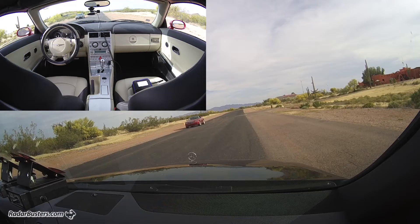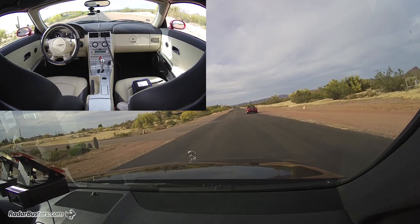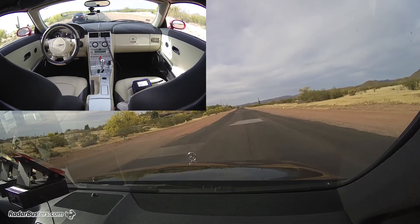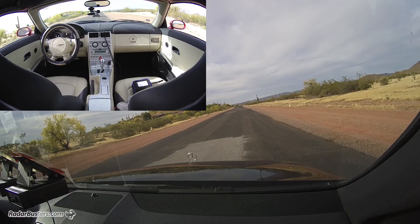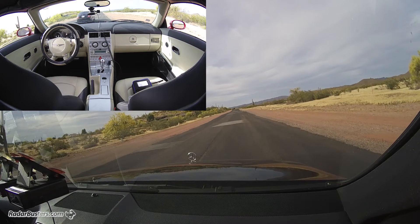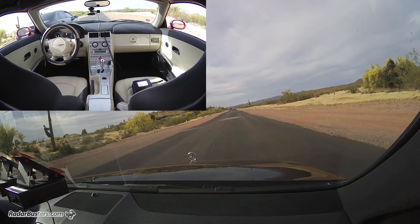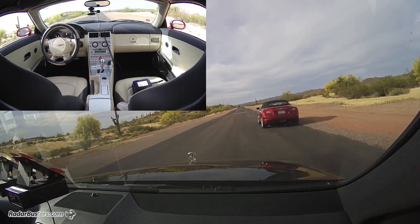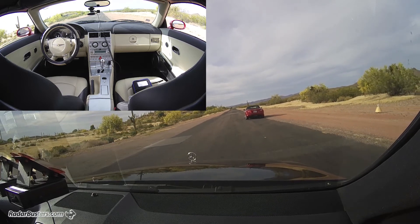Very impressive. Simulating a traffic intersection that we're stopped at, and the vehicle with the Escort IXC is opposite, going the other direction. So far we're not getting a detection with the Spectra Elite. Simulating overtaking the vehicle with an Escort IXC with the Spectra Elite at about 10 miles an hour — no detection as we overtake.